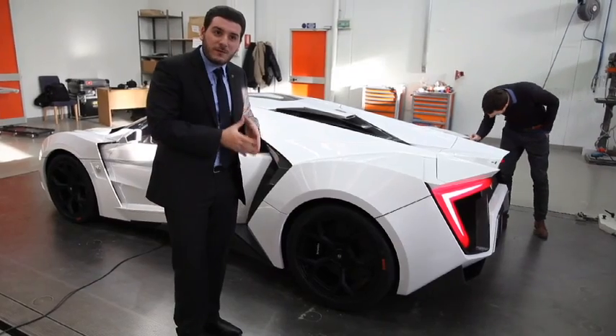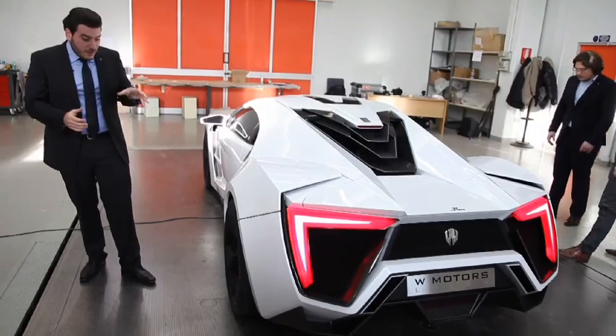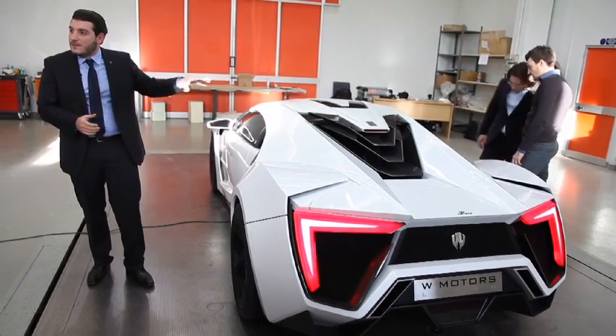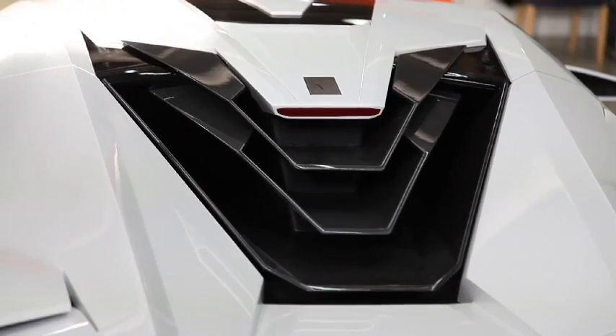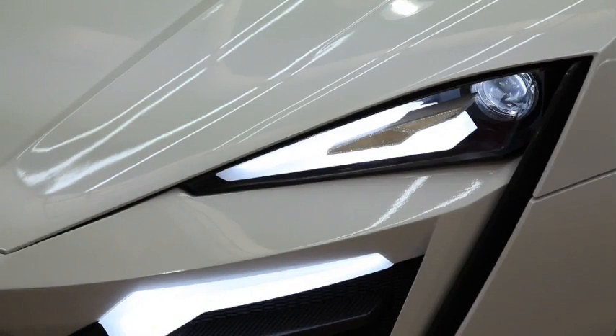The V has a very special meaning for us because the V is the number 7 in Arabic. Using the number 7, we wanted to play on that to produce only 7 cars in the world of the Lycan. The number 7 is used a bit everywhere in bits and pieces of the vehicle, very discreetly — you see it on the roof, on the air blade, on the plaque in the back, in the rims and in the front lights.